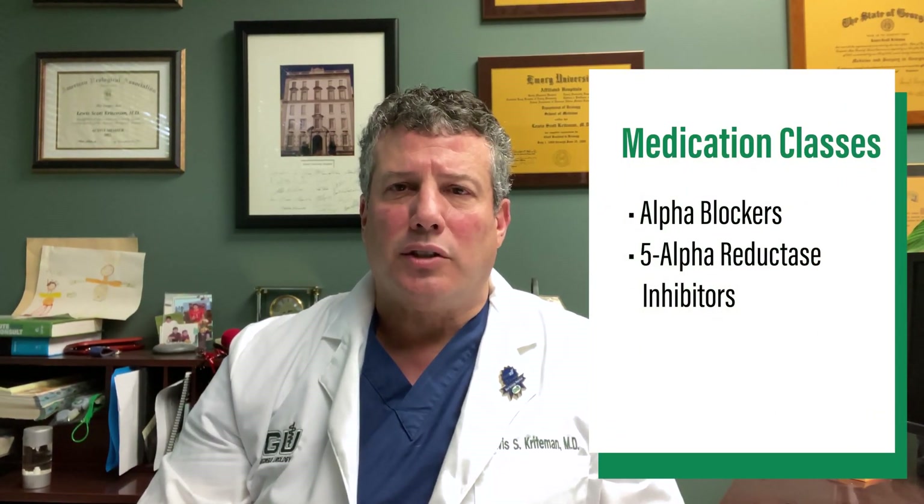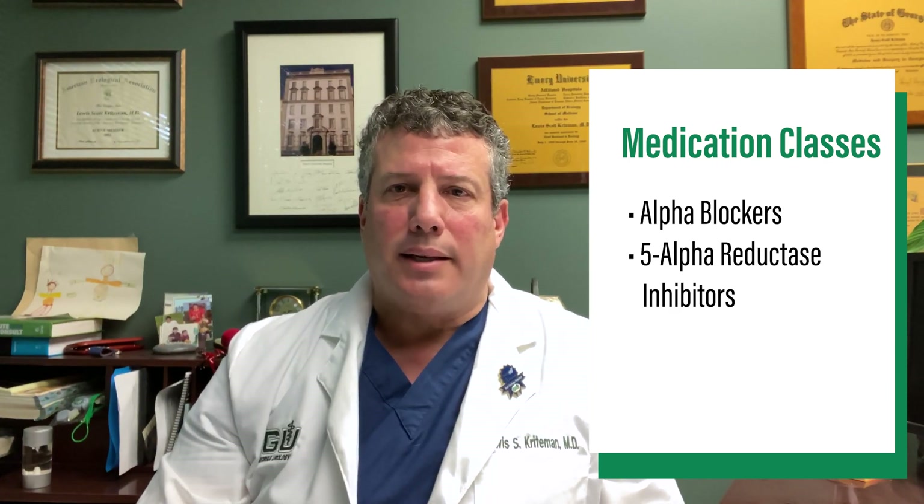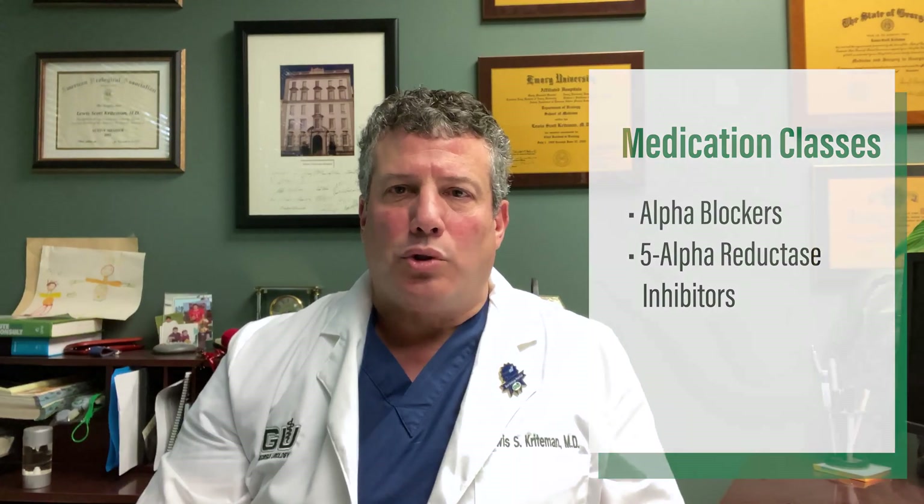The second class of medications is called 5-alpha reductase inhibitors. This includes Avodart or dutasteride, and Proscar or finasteride. These medicines work by shrinking the prostate over time, and it will take approximately 6 to 8 months to have its fullest effect in shrinking that prostate.